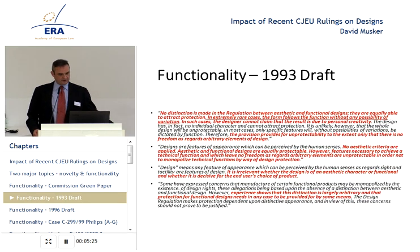That was the Commission Green Paper — a fairly clear statement that functional and innovative design as well as aesthetic considerations both lead to a protectable design. This survived into the explanatory memoranda for the 1993 draft legislation. The memorandum says pretty clearly no distinction is made in the regulation between aesthetic and functional designs — they are equally able to attract protection. In extremely rare cases, the form follows the function without any possibility of variation. In such cases, the designer cannot claim that the result is due to personal creativity.